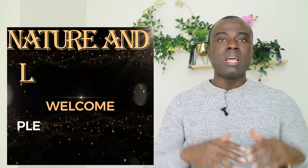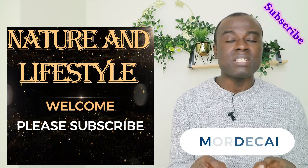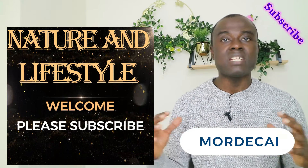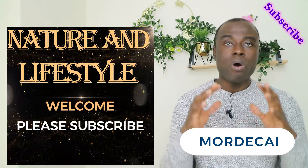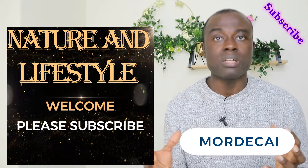My name is Mordecai. I'm currently a registered nurse in the UK. Prior to this, I worked as a senior carer for six months. When I had my NMC pin, I started working as a registered nurse in a private care home. Currently, I'm working as a registered nurse with an NHS hospital. You are welcome to this YouTube channel — it's Nature and Lifestyle. Kindly subscribe if you haven't done so, and for all those who have subscribed already, thank you very much.